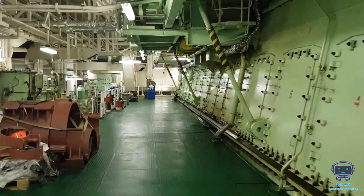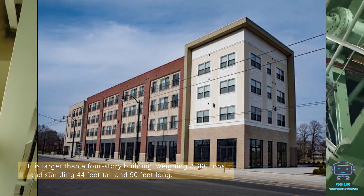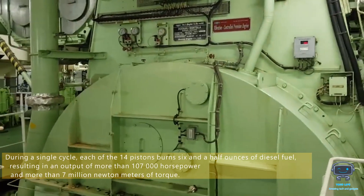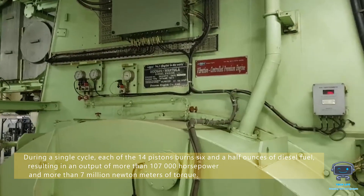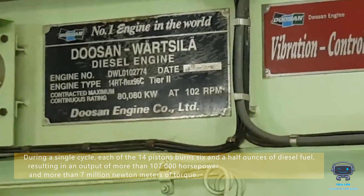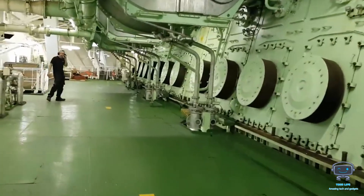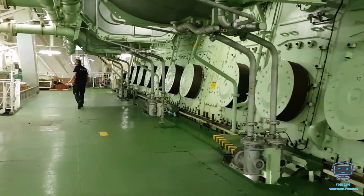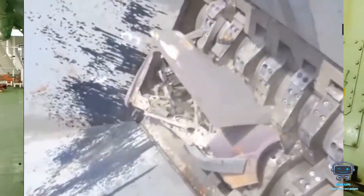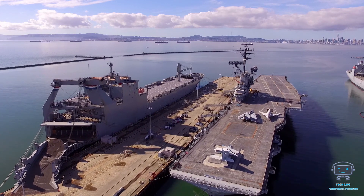The engine is larger than a four-story building, weighing 2,300 tons, standing 44 feet tall, and 90 feet long. During a single cycle, each of the 14 pistons burns six and a half ounces of diesel fuel, resulting in an output of more than 107,000 horsepower and more than seven million newton-meters of torque. To put this in context, this amount of energy could power a small town and rip even the most heavily armored vehicles to shreds.